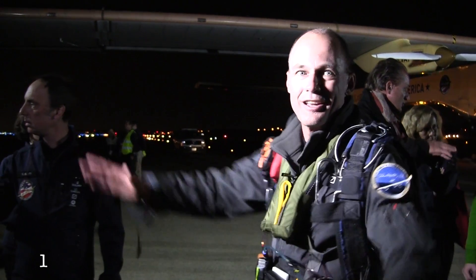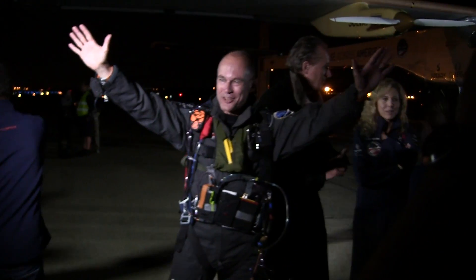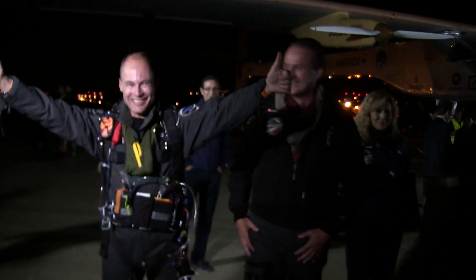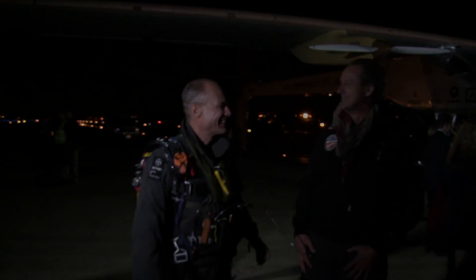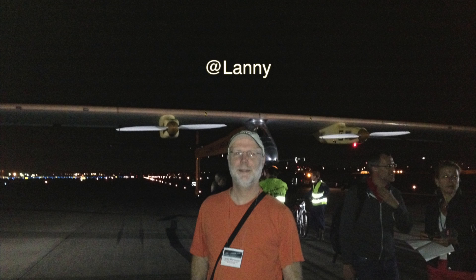It's all there. Thank you. Bye bye. Thank you for welcoming us so well. Really nice. Bye bye.